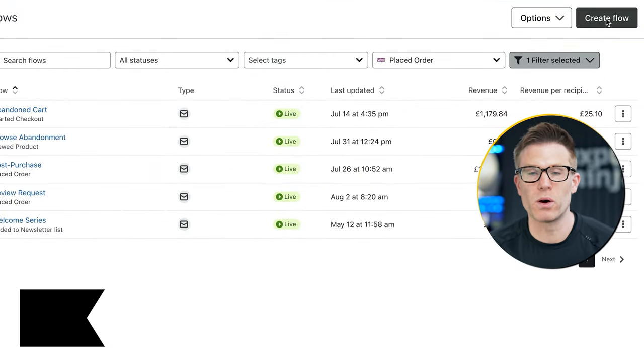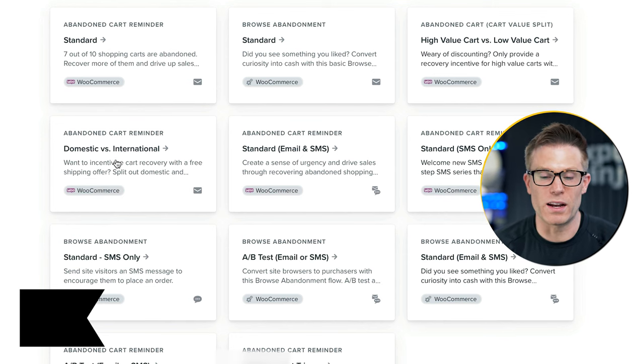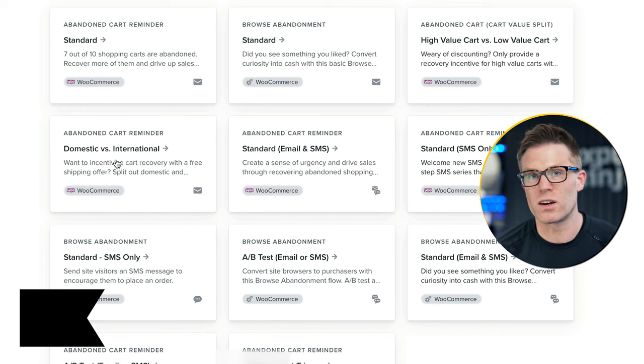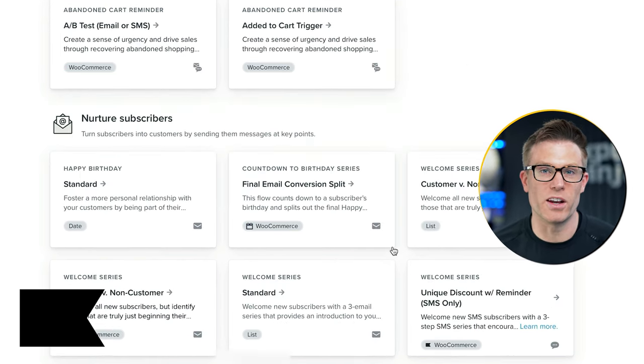Automation. Every good email marketing campaign uses automation and most email marketing platforms today have automation features built in. The danger with automation features though is that if they're too complex, people just don't use them. Klaviyo has lots of built-in e-commerce automations — or flows as it calls them. You can either build your own from scratch or use one of their pre-built ones. All of the main e-commerce automations you'd expect to see are here, and even some you may not expect. You can get much more granular, for example, offering domestic customers free shipping in an abandoned cart sequence that you might not want to offer to international customers because the cost of fulfilling that shipping will be so much higher.